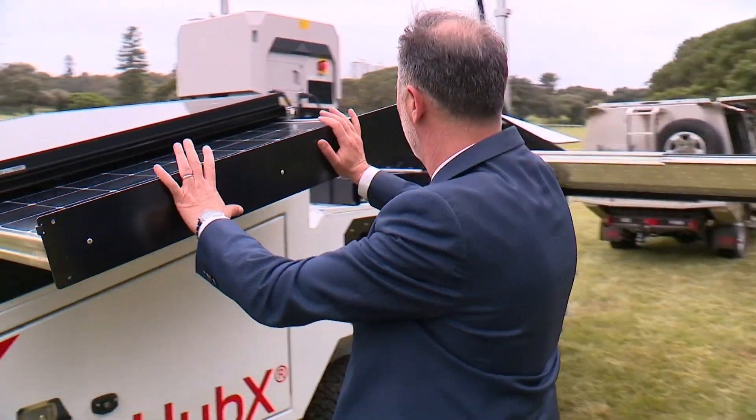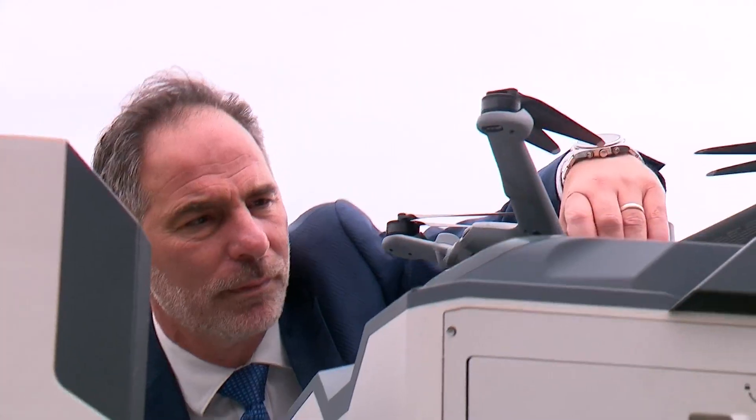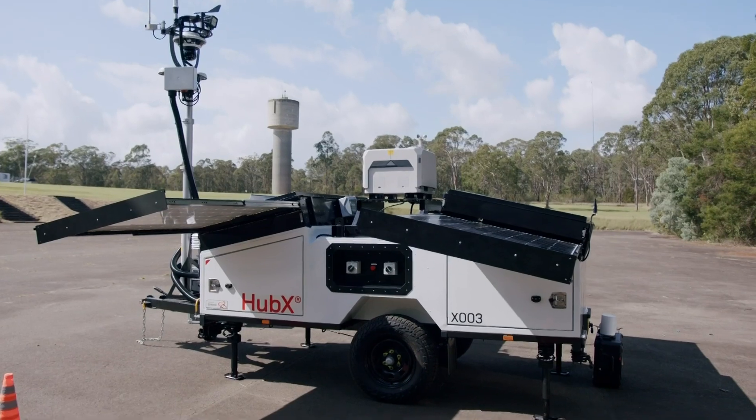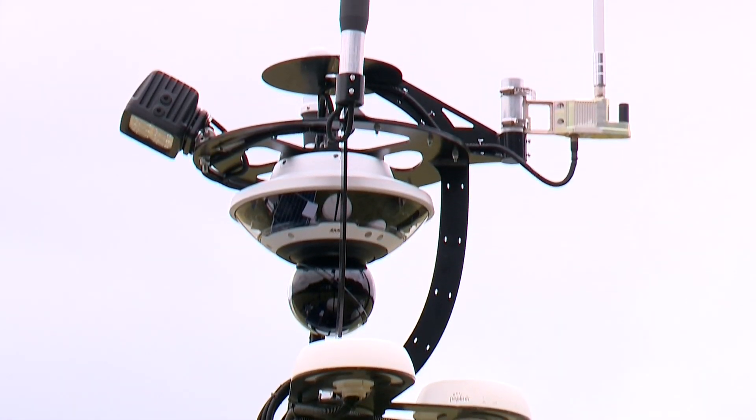With solar panels, batteries and an emergency generator, the box can operate 24-7 without help from a human hand. It's also equipped with a world-class weather station. It's a quick, advanced, deployable solution, not only for a one-off, but for scale.